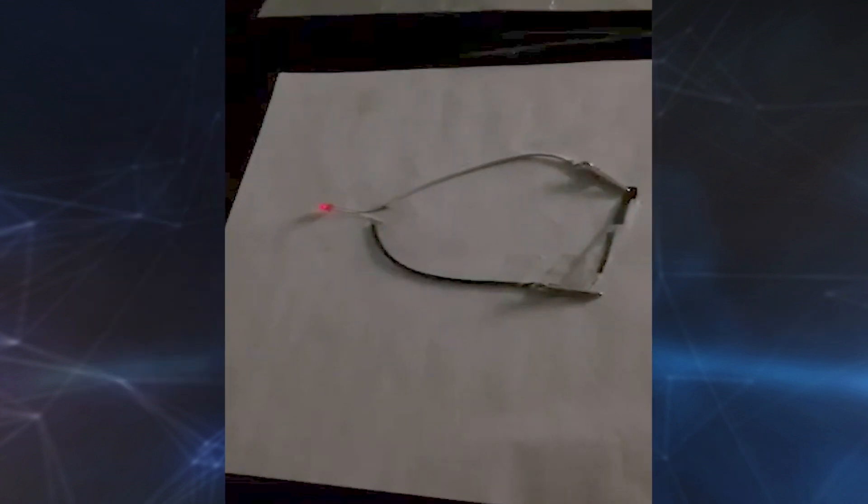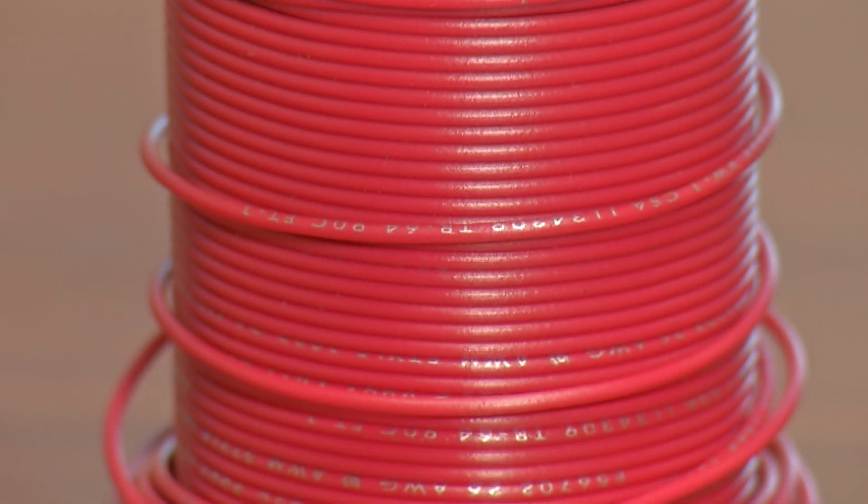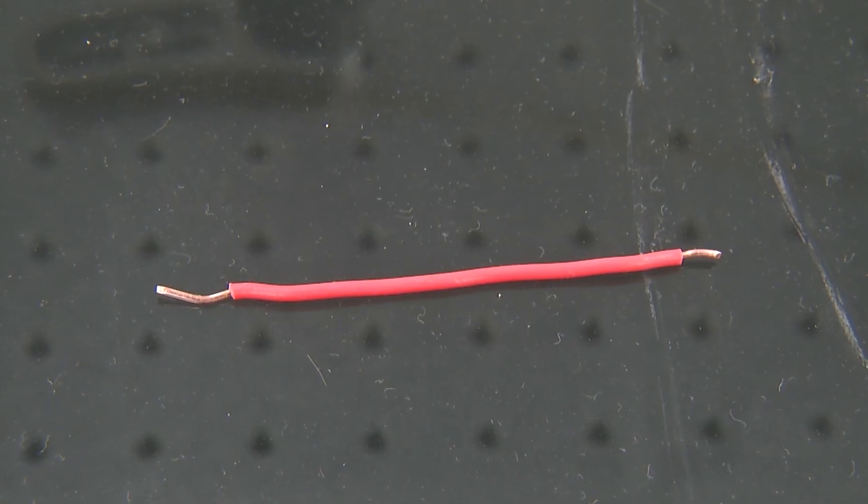Here the nanowire powers an LED light in the lab. Creating and storing energy in small wires could save a lot of space and make heavy batteries a thing of the past.